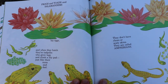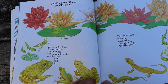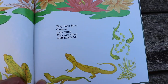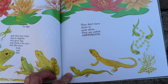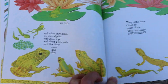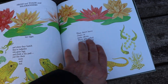Frogs and toads and salamanders lay eggs. And when they hatch, they're tadpoles who grow legs and climb a lily pad, just like their mom and dad. They don't have claws or scaly skin. They are called amphibians — they have smooth skin. That is another fancy word.